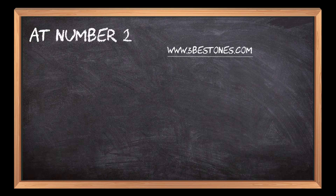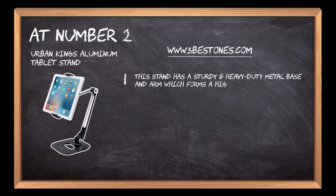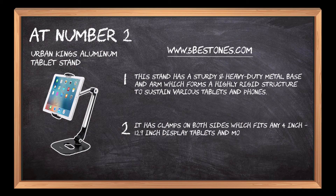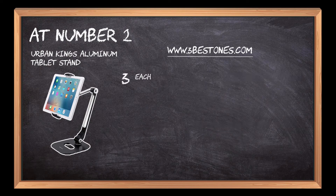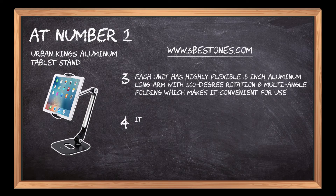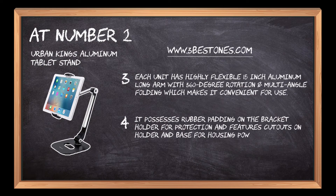At number 2: Urban King's Aluminum Tablet Stand. This stand has a sturdy and heavy-duty metal base and arm which forms a highly rigid structure to sustain various tablets and phones. It has clamps on both sides which fits any 4-inch to 12.9-inch display tablets and mobile devices. Each unit has a highly flexible 15-inch aluminum long arm with 360-degree rotation and multi-angle folding. It features rubber padding on the bracket holder for protection and cutouts on the holder and base for housing the power cord.